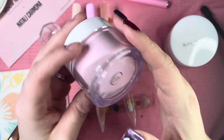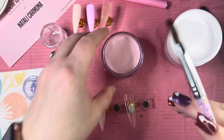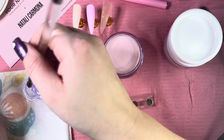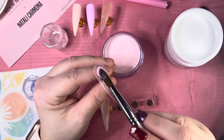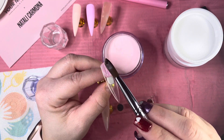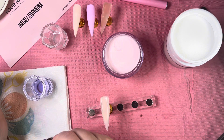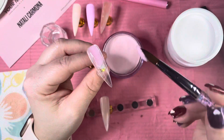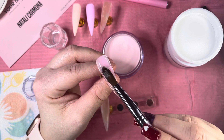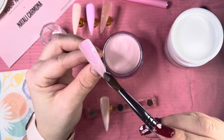Next color I'm going in with is Pinky Promise — I really, really like this one. I'm going to let them set and then come back for final thoughts.